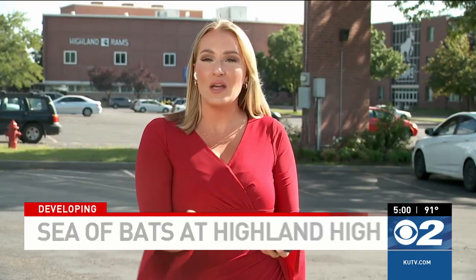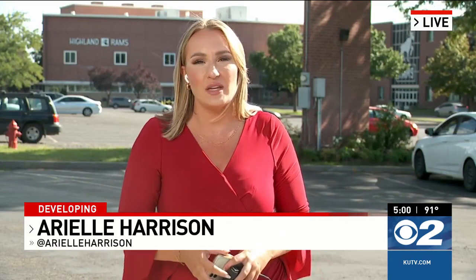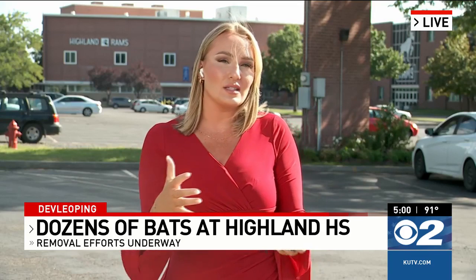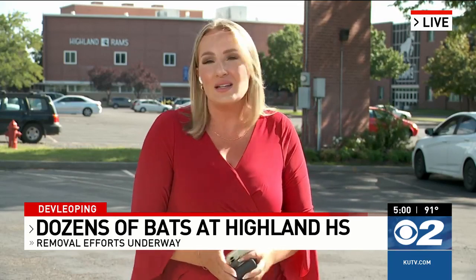That's right. While some might find these furry winged creatures disturbing, bats are a protected species here in Utah and crucial to our local ecosystem. So as you can imagine, they're striking a balance to safely remove a colony. It's quite the process and it doesn't happen overnight.